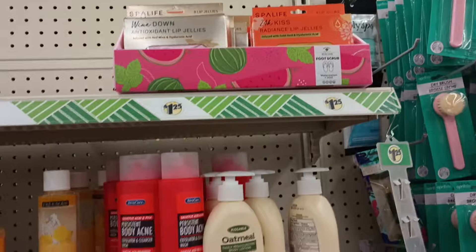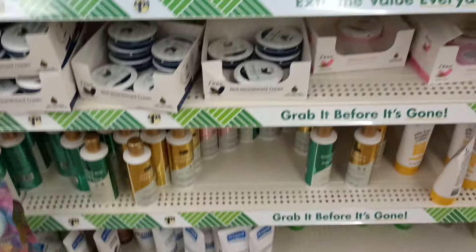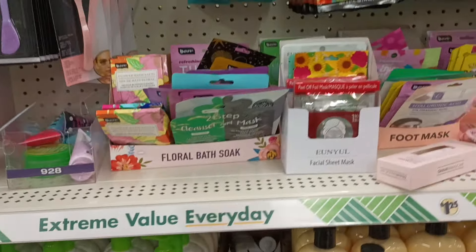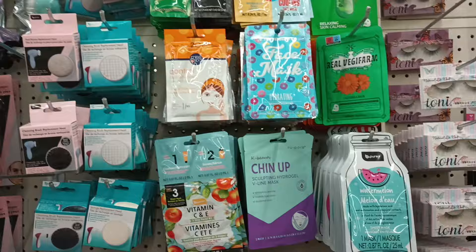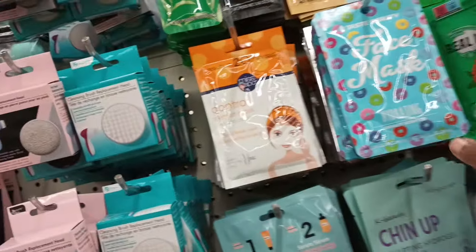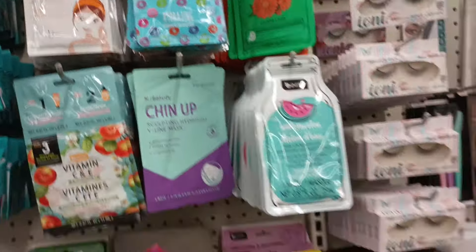We found those lip jellies up top, we've seen these deep moisturizing items. Of course our masks — these we've seen. But wait, what does this one look like? Fruit loops? Oh no, those are donuts.